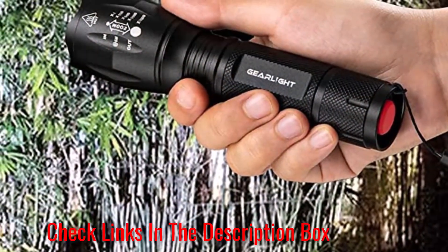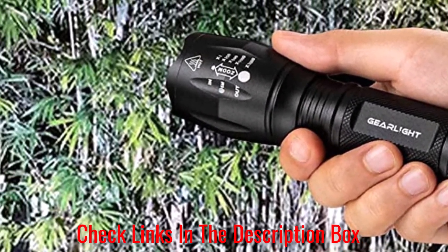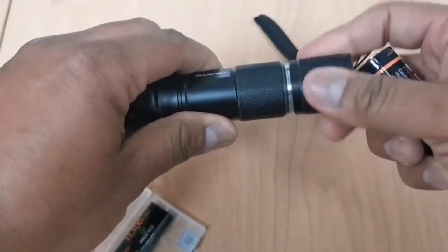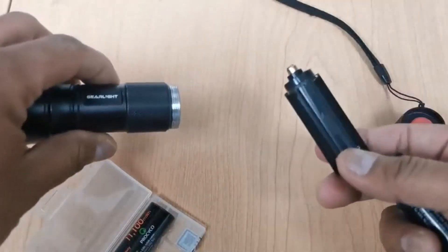The flashlight offers 5 modes: high, medium, low, strobe, and SOS, plus an adjustable focus. It's compact enough to fit in your pocket, backpack, or purse, allowing you to keep it within hand's reach at all times.